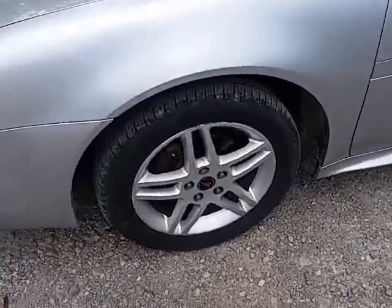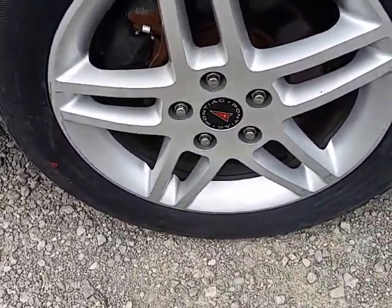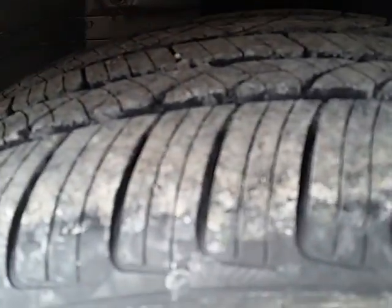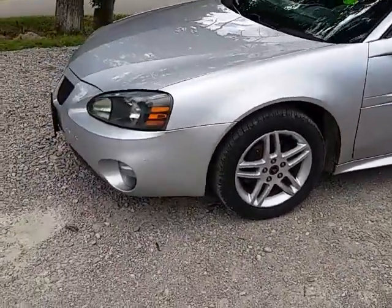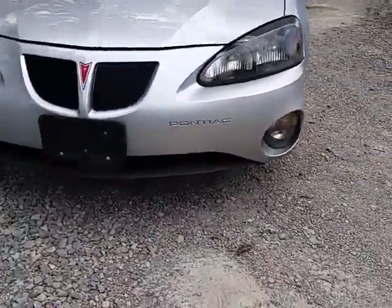It has 17 inch alloy wheels on it, they're all in good condition. It's got nice tires on the front, at least 75% tread. It's got the fog lights on it.